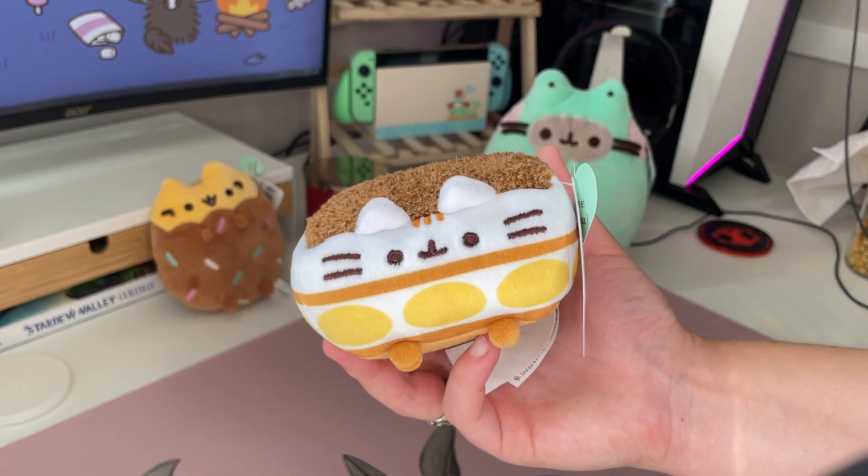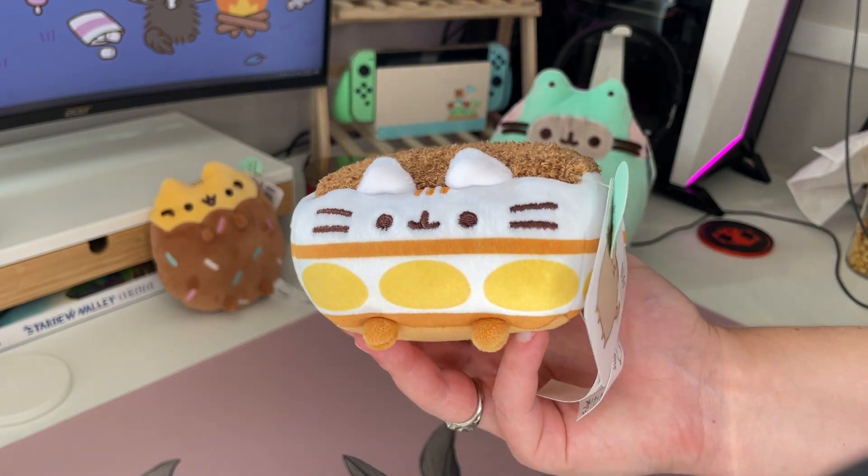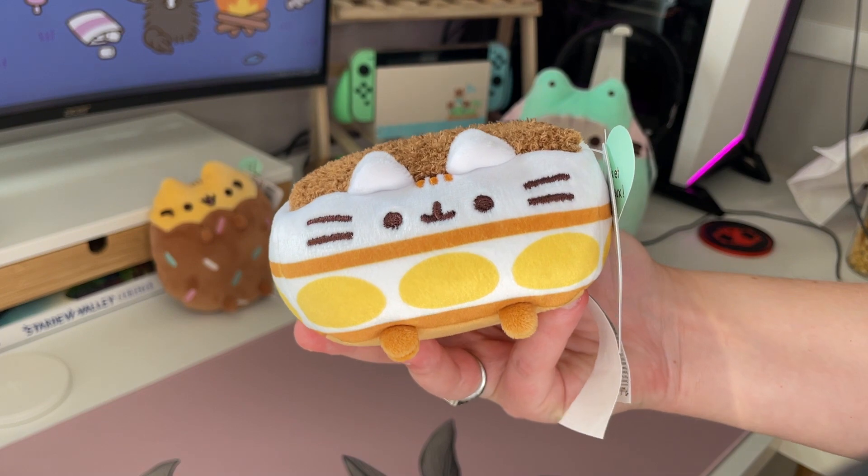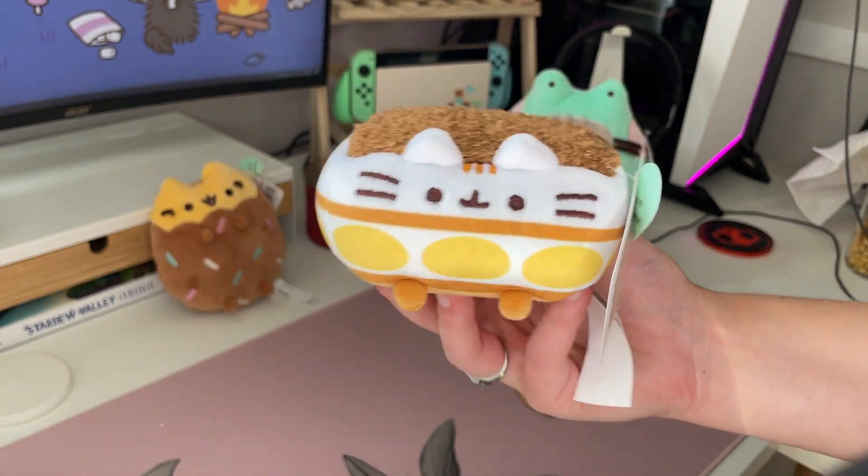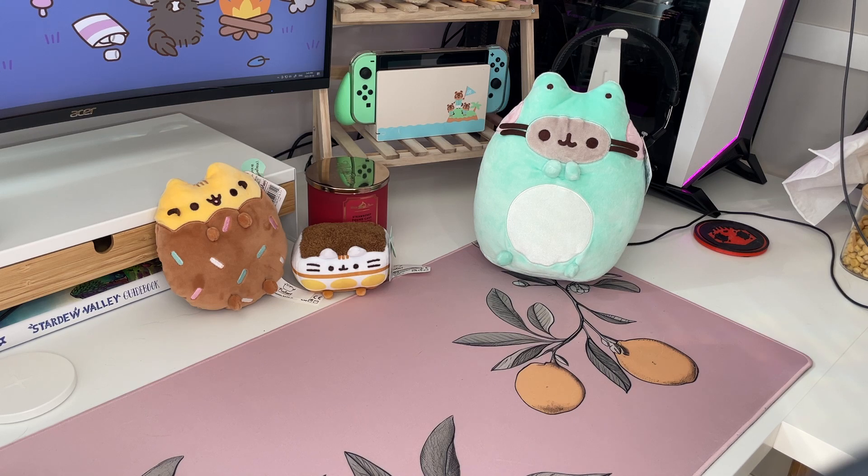I don't really collect the small ones too much, but I saw her and she just looked like she needed to come home so she did. That's pretty much all I have for this video. If you'd like to see more Pusheen videos please like and subscribe. Thanks for watching!